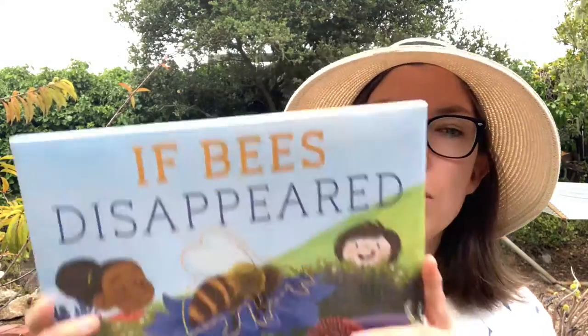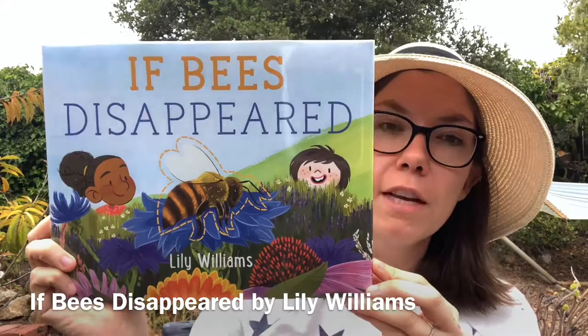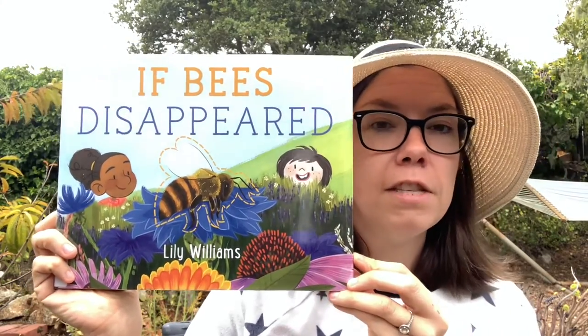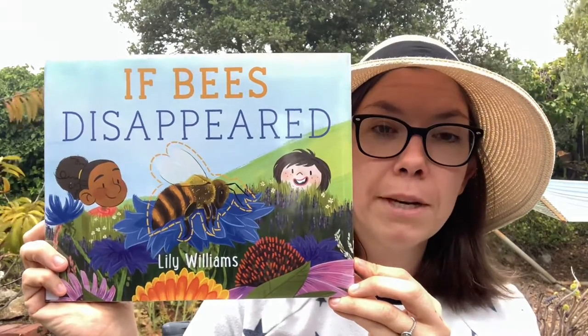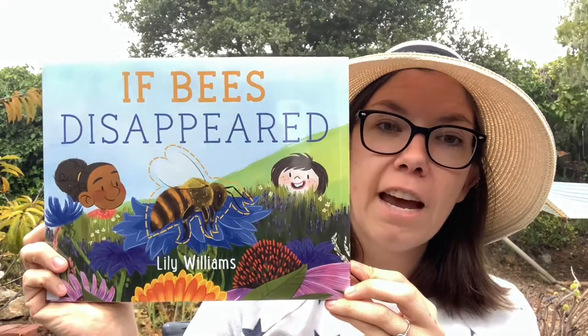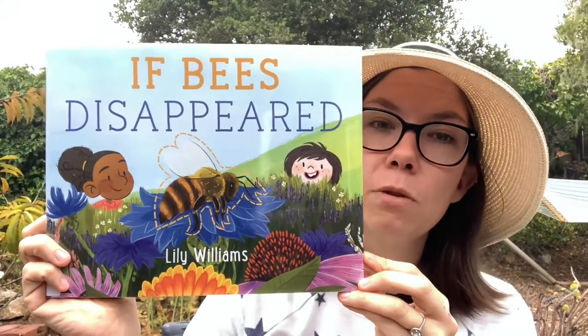The last book I used is a new book called If Bees Disappeared by Lily Williams. It provides great information about the role that bees play in our ecosystem and the devastating effects that the disappearance of bees would have on the world — including that we wouldn't have access to some of the fruits and vegetables we enjoy now because we depend on bees to pollinate them. Stay tuned for some video of the actual hives, and thank you so much for joining me. I will see you next time on another episode of Backyard Science.